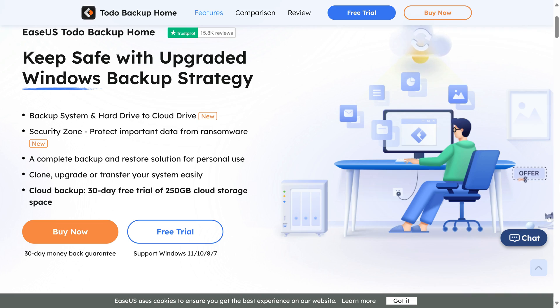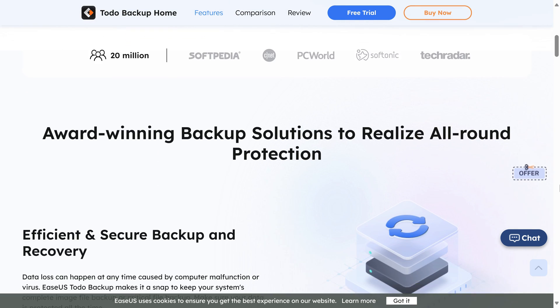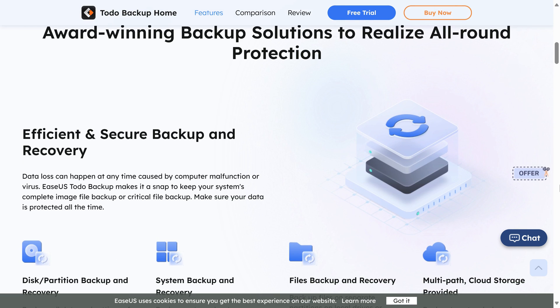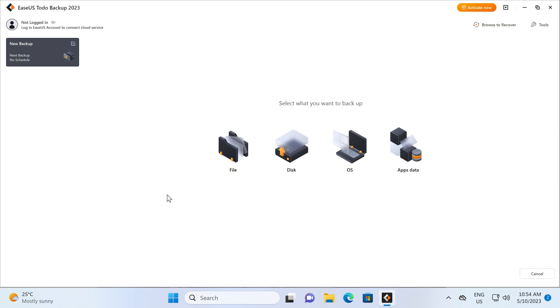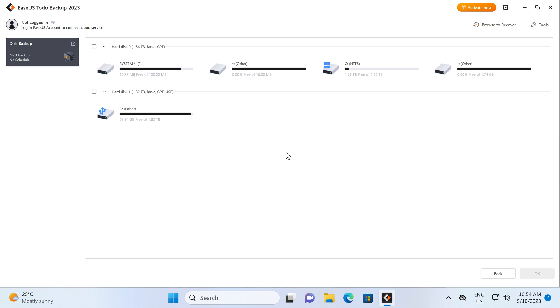With all that out of the way, we'll get into it right after this message. EaseUs To Do Backup Home is an award-winning backup solution to keep your data safe — backup, clone, upgrade, or transfer your system easily, and protect it from ransomware. To Do Backup Home even supports backing up to the cloud. Trial it for free with a link in the video description.